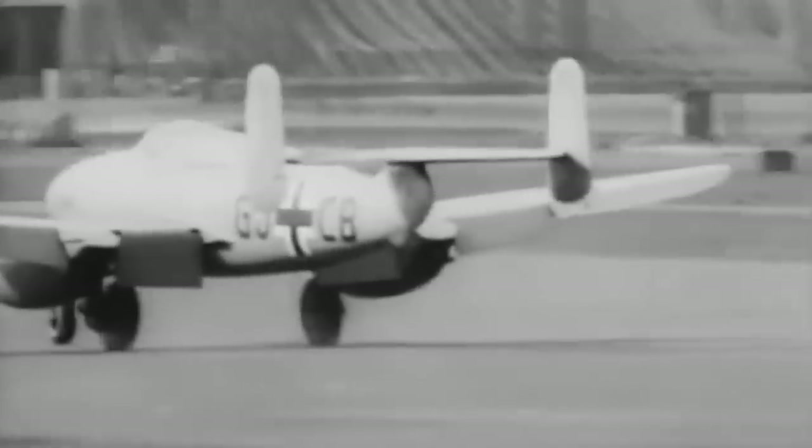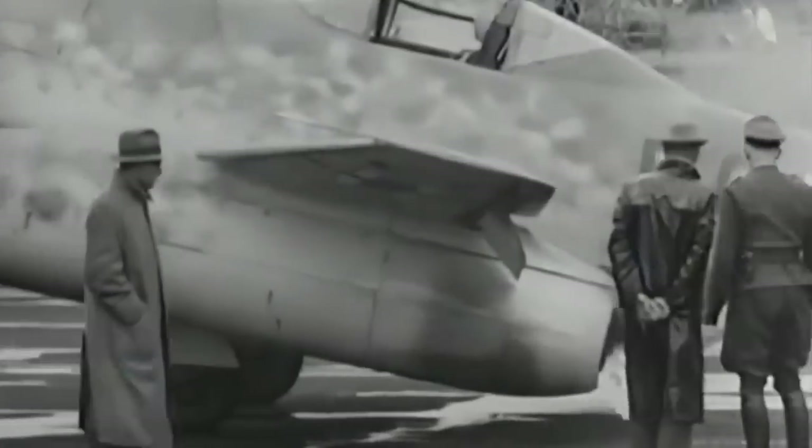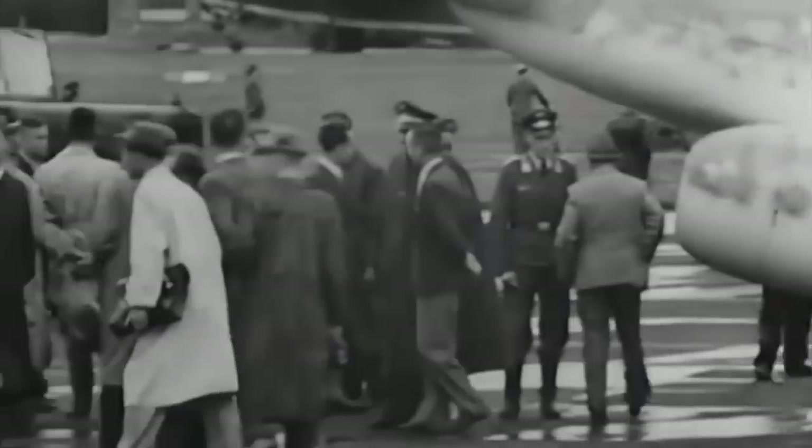And this resulted in them having, at the end of the war, an aircraft — namely the Messerschmitt 262 — that was virtually untouchable. There was nothing in the same league anywhere in operation.